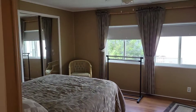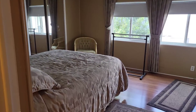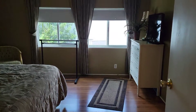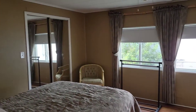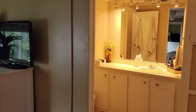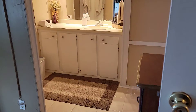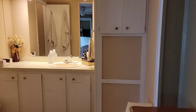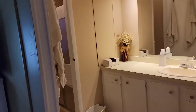Up next is the true master suite with a huge walk-in closet, laminate flooring, and beautiful new windows. Then you have your master en suite with tile floor, loads of storage, and a walk-in shower.